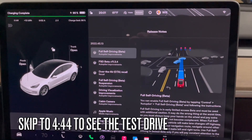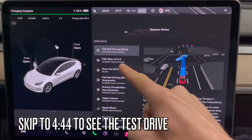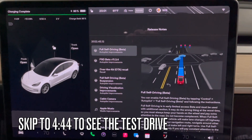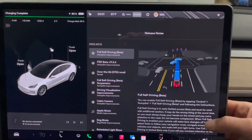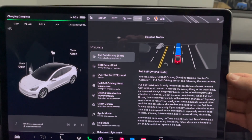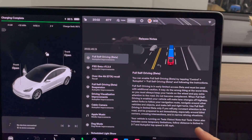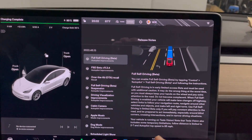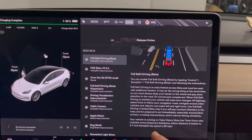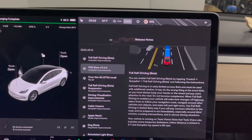Better late than never. So we are running FSD version 11.3.4, which I think is the most up-to-date version. Full self-driving beta — you can enable it using the controls. Note that this is running on Tesla Vision, which includes limitations currently. Following distance between two and seven, and autopilot speed is 85 miles an hour. Here is 11.3.4.